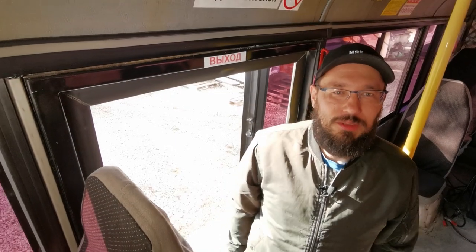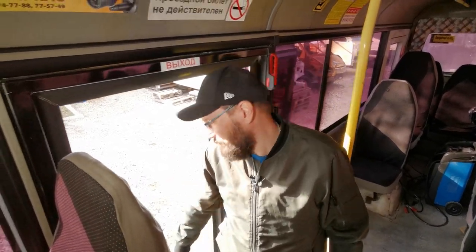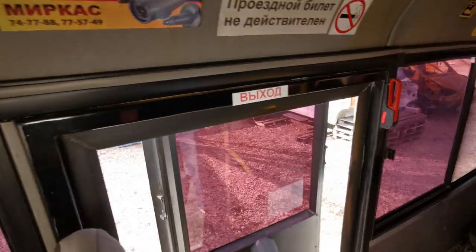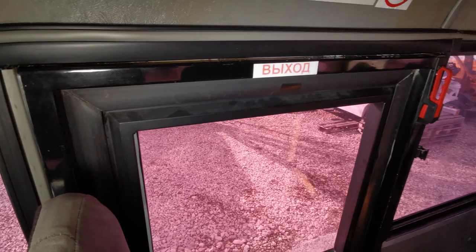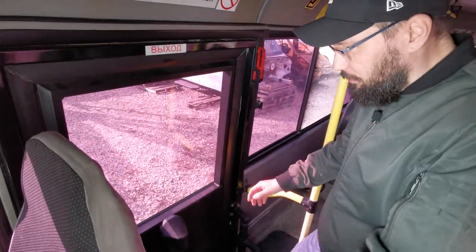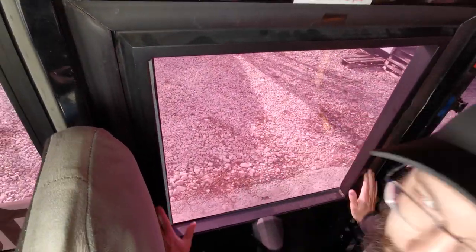Напомню основные преимущества привода Phoenix. Во-первых, это надёжное прижатие створки в дверном проёме. Закрываем дверь. Сработал электромагнит привода. Дверь прижата. Проверяем — всё надёжно.